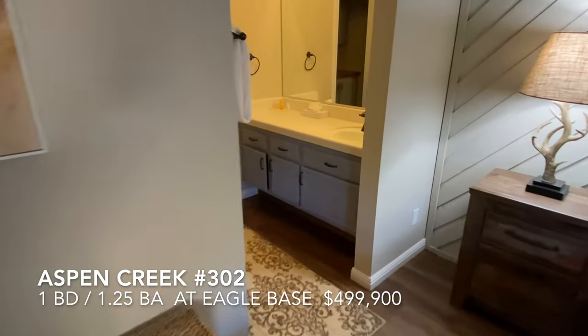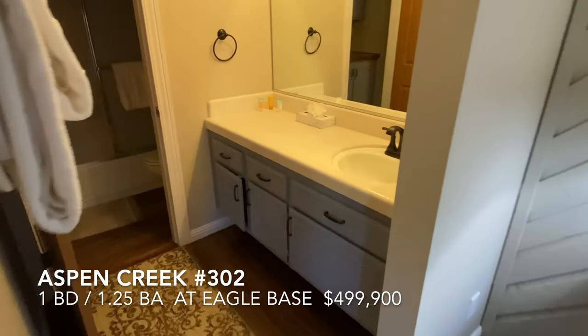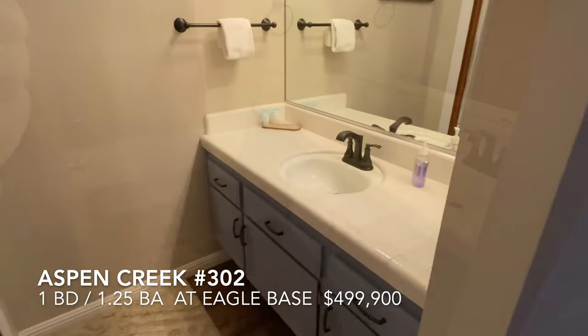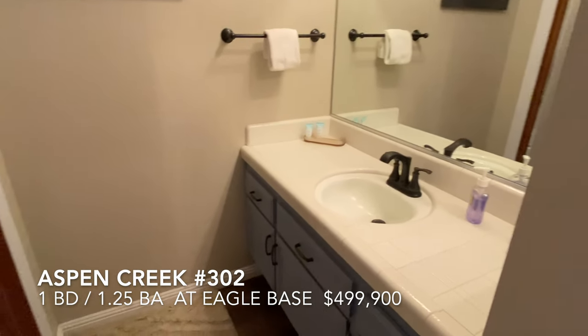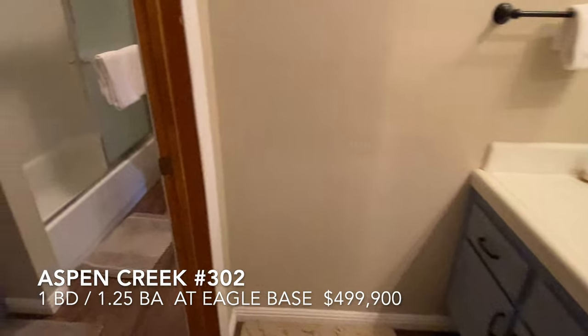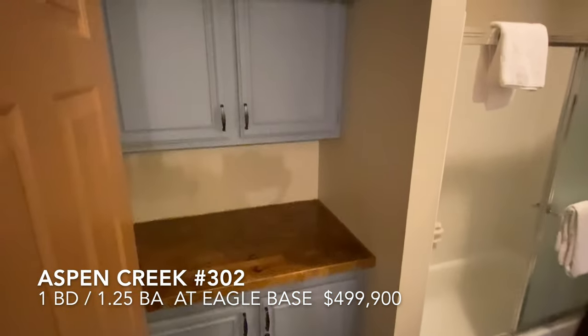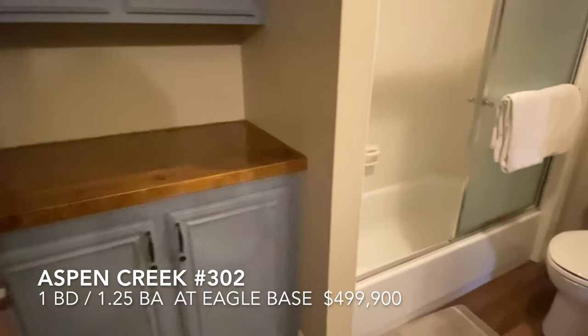The bathroom arrangement has two vanities — first vanity here, and the second vanity tied to the storage area and the tub shower.